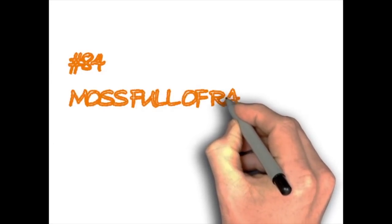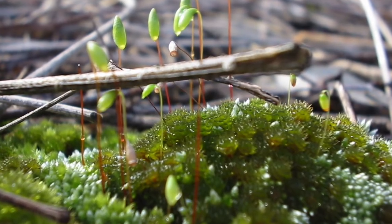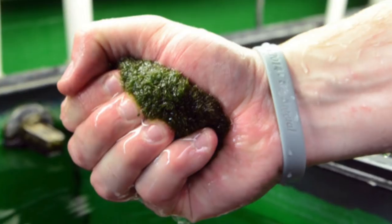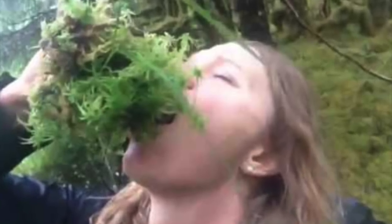Moss full of rainwater. Another great way to collect water is through moss. If there was a recent rainfall and you're in need of water, find some moss and squeeze out the water inside it. You can gather as much as a liter of water within 20 minutes. It will do the job even though the taste might not be the greatest.